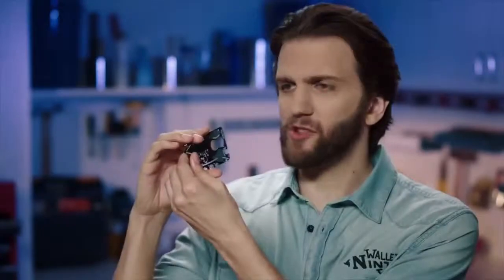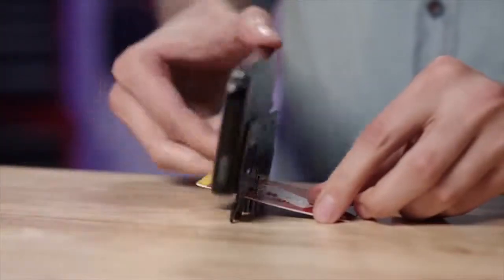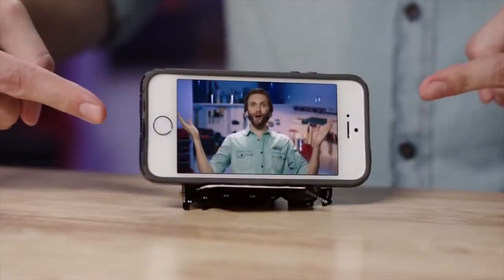It has a centimeter ruler on one side — flip it over and you've got inches. Two whole inches. That's all you really need. Now watch: slide any credit card into the slit, and now it's a stand for your smartphone. What?